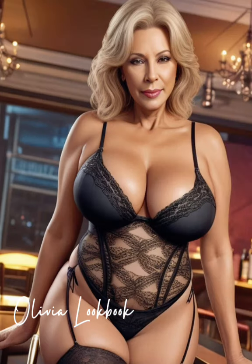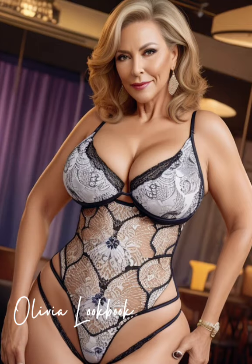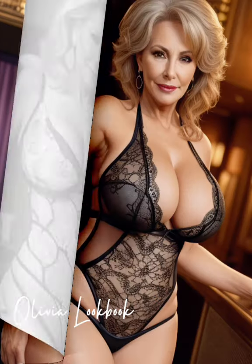Her outfit today features a beautifully tailored blazer, perhaps in a soft pastel or a bold print that stands out in just the right way. Underneath, a silk blouse adds a touch of luxury and softness, complementing the structured outerwear.